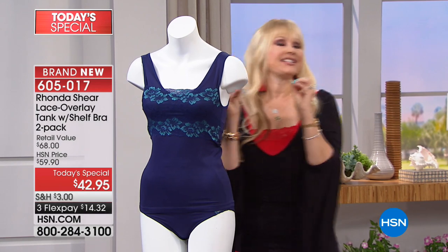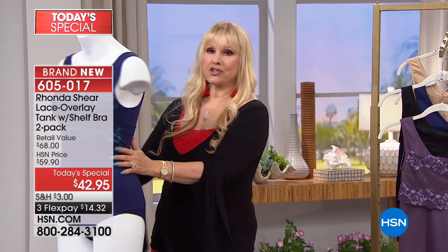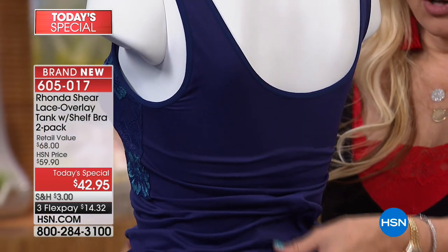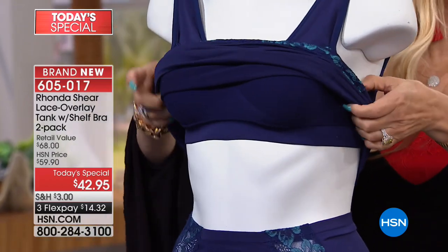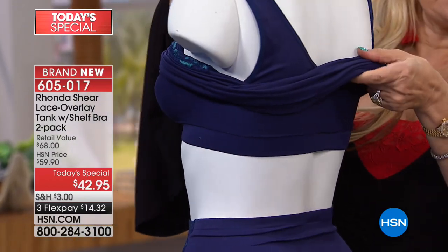I thought this was a perfect summer Today's Special. I know you're going to love it when you get it home. You're going to love how soft this fabric is. It's all knitted — no seams.